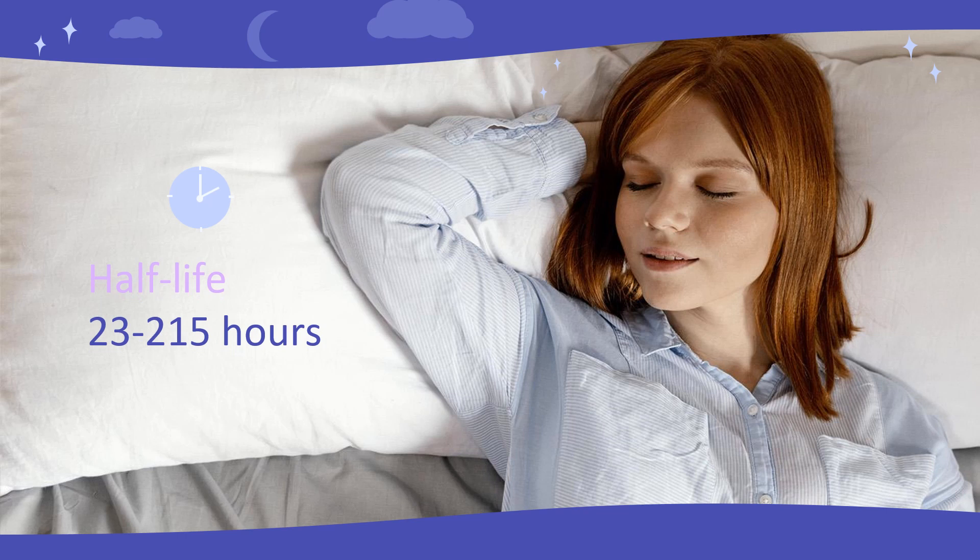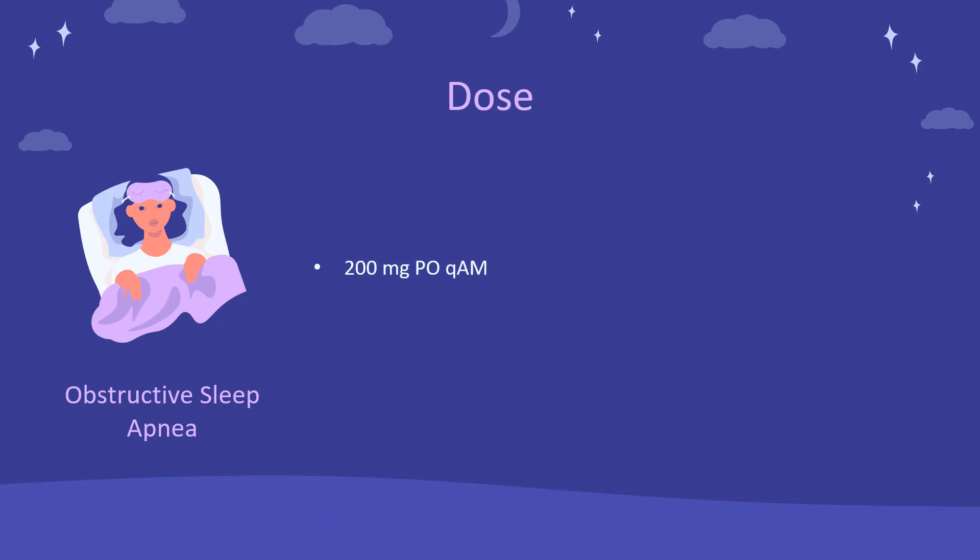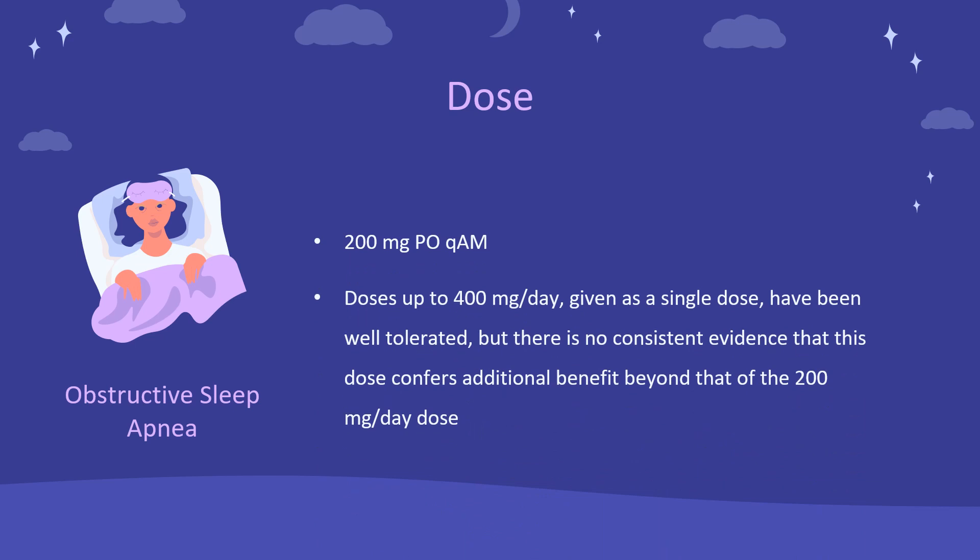Half-life: 12 to 15 hours. Dose — Obstructive Sleep Apnea: Indicated to improve wakefulness in adults with excessive sleepiness associated with obstructive sleep apnea (OSA). 200 mg PO every morning. Doses up to 400 mg per day, given as a single dose, have been well tolerated, but there is no consistent evidence that this dose confers additional benefit beyond that of the 200 mg per day dose.